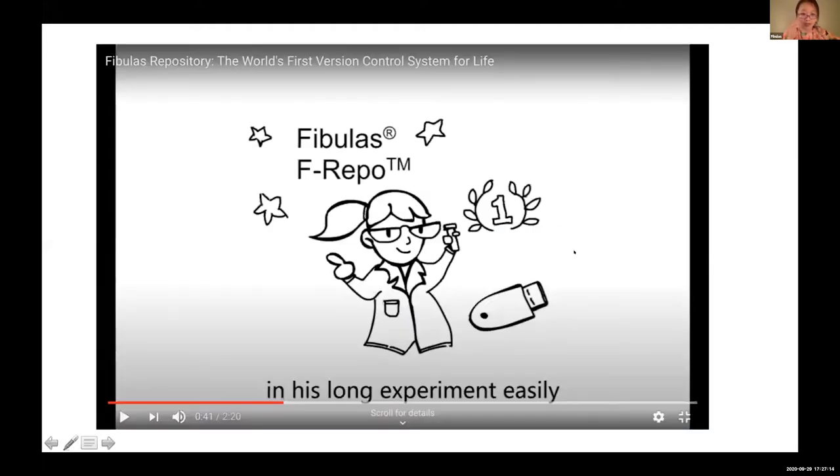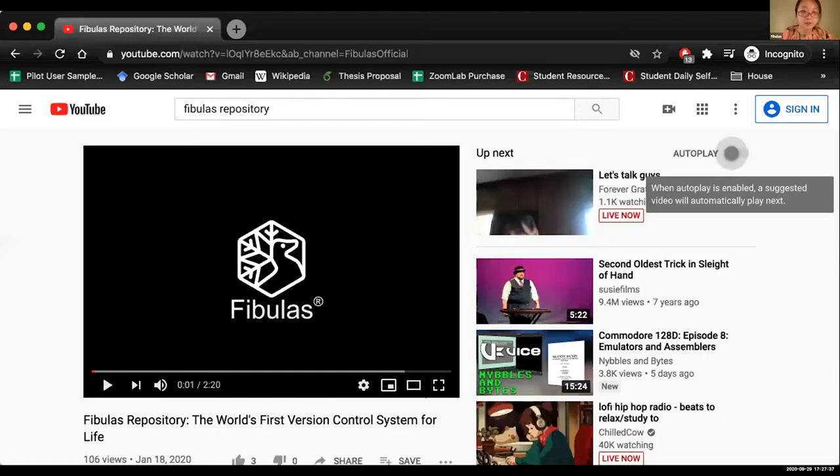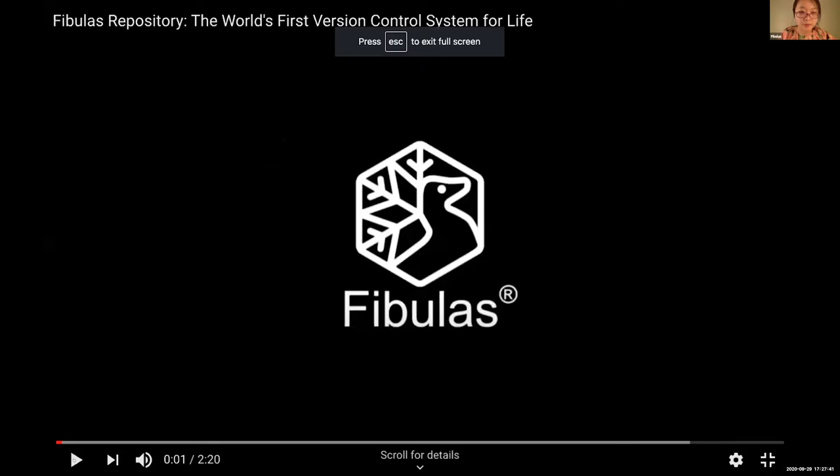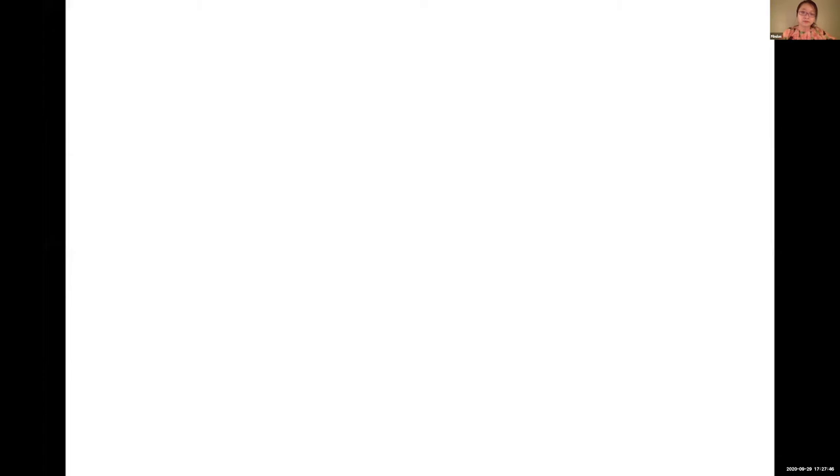So here is where we come in. I have a little YouTube video I want to share. Hold on a second, I'm going to change the window. We have a little video we want to share here. Can you see my YouTube screen? Here is Andy.